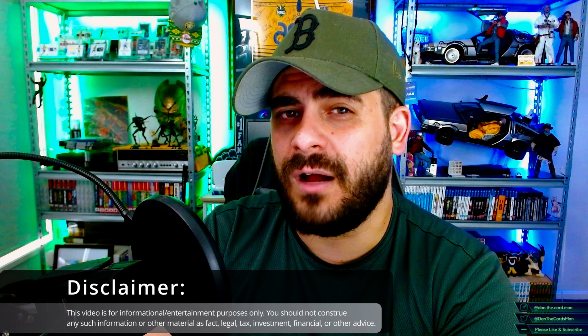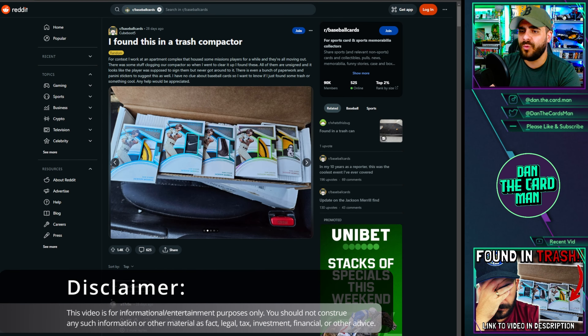Today we have an update regarding those Jackson Merrill baseball cards that were found unsigned in a trash compactor. We do have a resolution, and I'm going to get to that in a second, but before I do I want to give you guys a quick recap as to what went down.